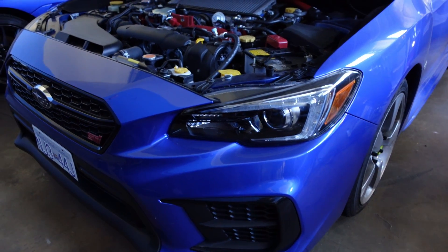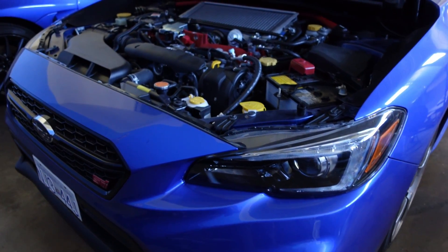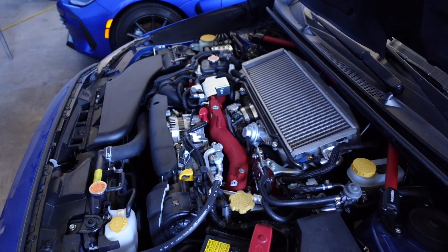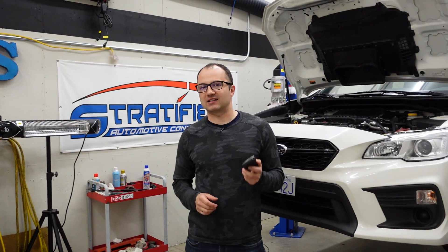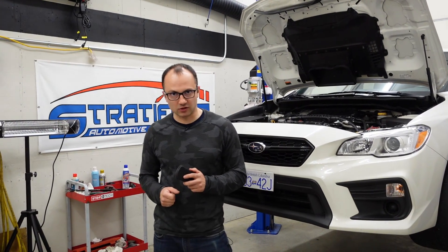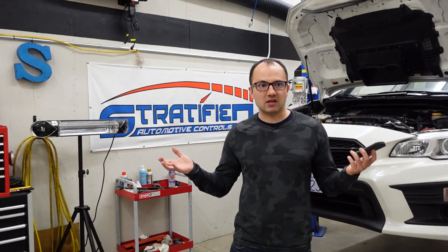These guys have made some announcements, and those announcements are that they can no longer defeat or bypass any sort of emissions equipment on the cars that we tune. So what does that mean?